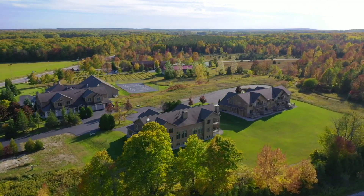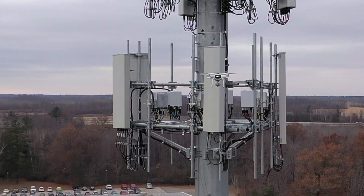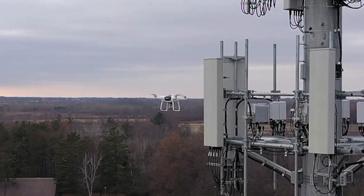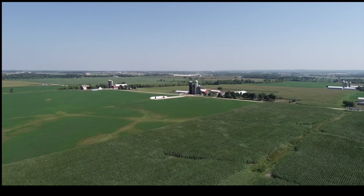Here's just a few examples: aerial photography, roof inspections, tower and crane inspections, construction site surveys, agricultural analysis.